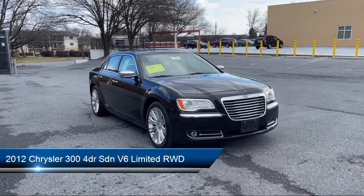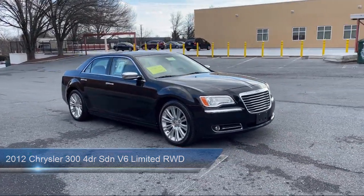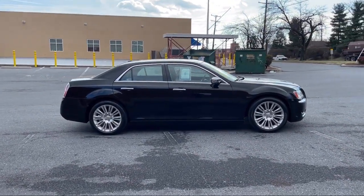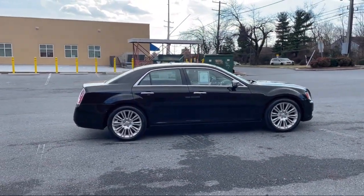It comes equipped with Power Door Locks Auto Locking, Front Air Conditioning Automatic Climate Control, Front Side Airbags, Power Windows with Safety Reverse, and Hill Holder Control.